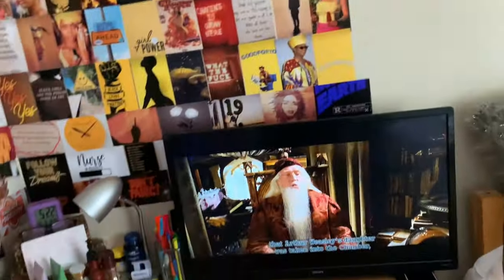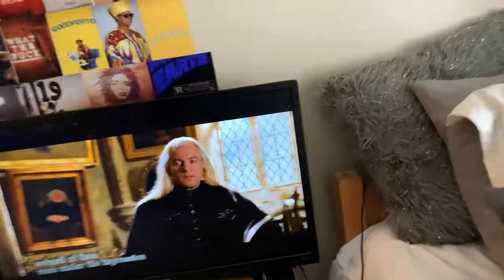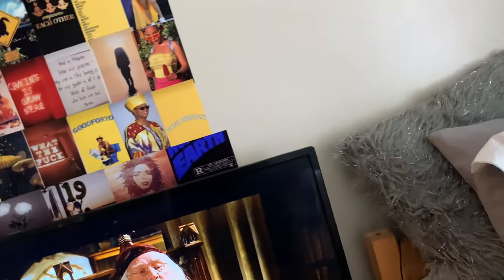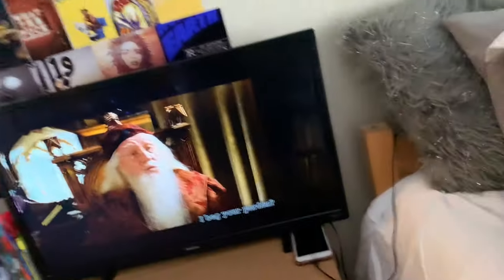So over here you got the desk area. I was trying to make a vibe with this setup. I got my TV right there — this is a Roku TV, which with school-provided Wi-Fi makes it really easy to find something to watch when you're not doing anything. I got my cords and things over there, phone — all of that good stuff.